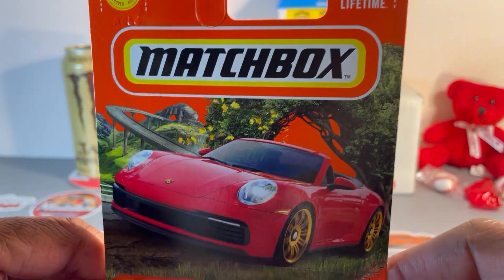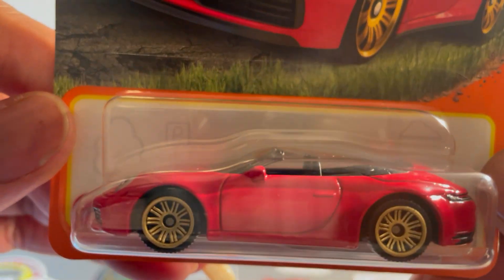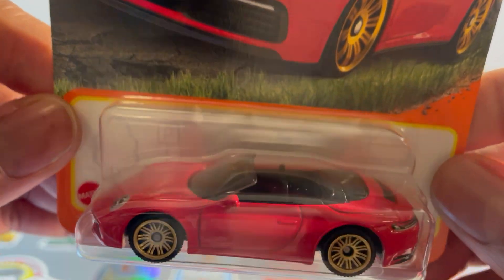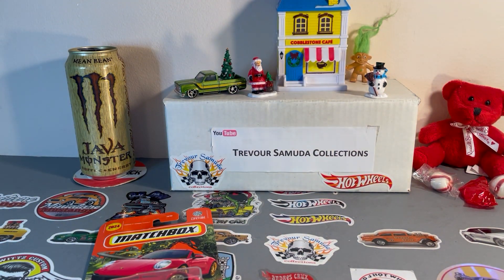Mattel is a British company, what the hell do they know. Love it though — change the wheels, put a tan interior in there, that'll be perfect. All right, what else we got in the bag?